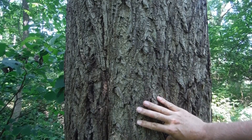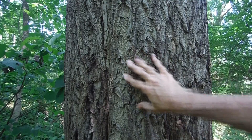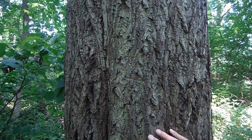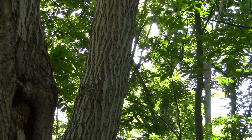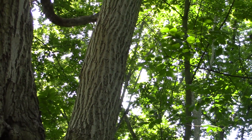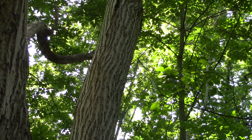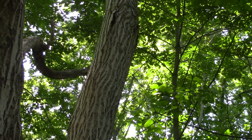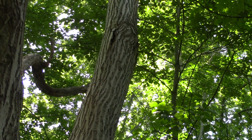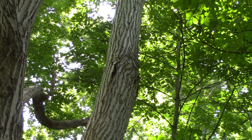Butternut bark can be tough to differentiate from walnut because there's that woven, interlaced kind of look to it. The biggest way to tell a butternut from a walnut is that especially in the upper limbs of the tree, the ridges of the bark will flatten out. You have the furrows, but the tops of the ridges are flattened like that.